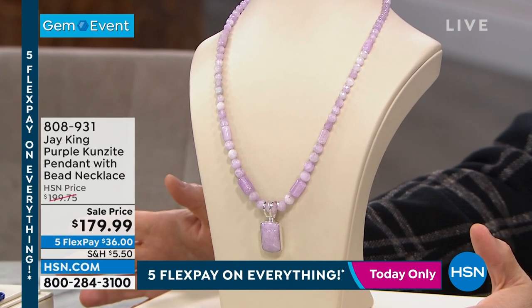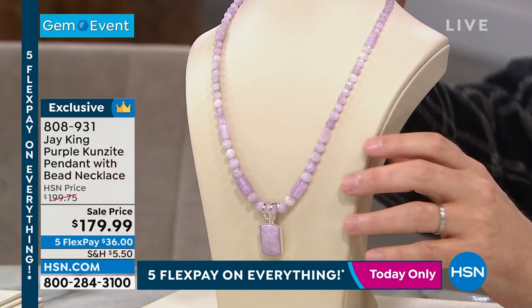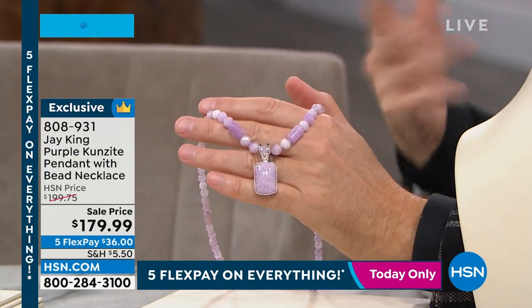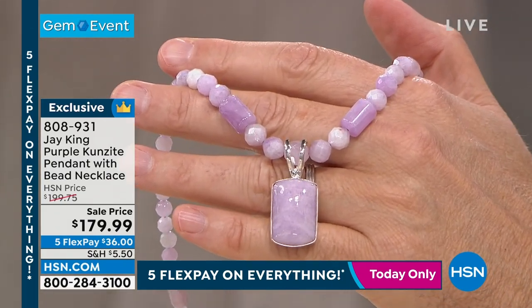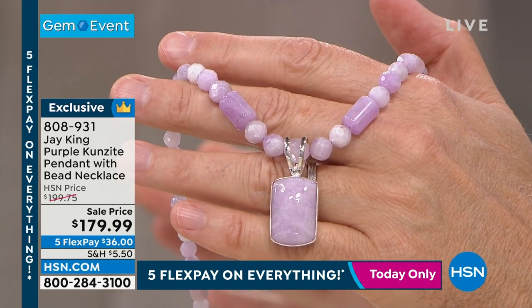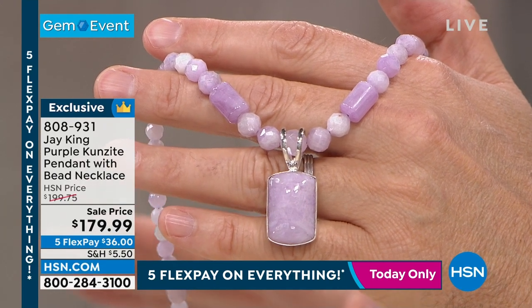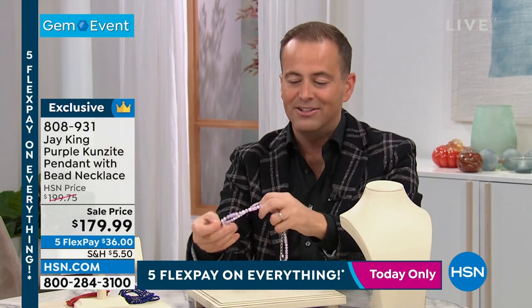We have a gemstone in focus — we're going to spend about 20 minutes of this hour talking about a specific stone. Take a look at the color: the undeniable, beautiful, gorgeous purple Kunzite. There's a heavenly glow to this — it's out of this world, magical. Just before the show the price was lowered to $179.99 because so much has sold out today. That has to be one of the biggest buys of the day. You can wear the necklace by itself without the pendant, or add the pendant.